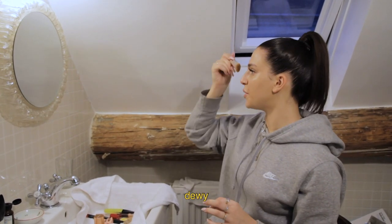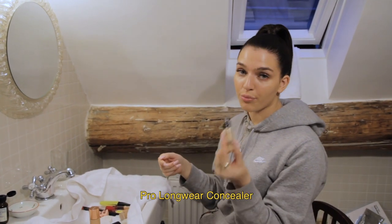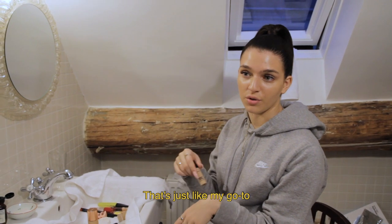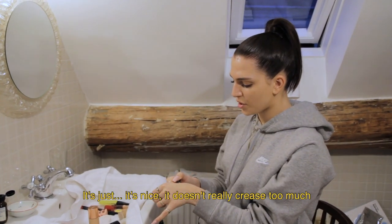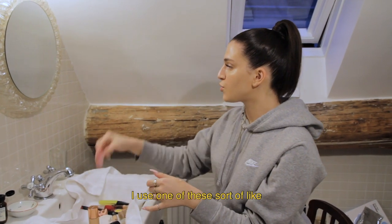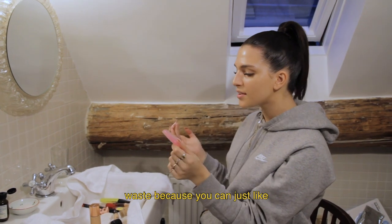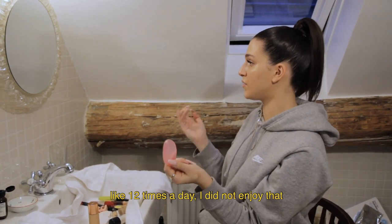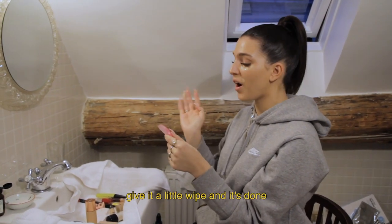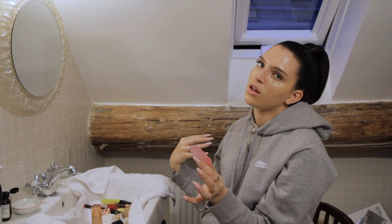We're nearly done with our base. For concealer, my go-to is the MAC Pro Longwear Concealer in NW20. I don't really switch it up because it just works for me — it doesn't crease too much and goes on really well. I use one of these silicone beauty blender things because you get way less waste; you can just wipe it clean. I'm gonna leave the concealer on my spot for a while because I feel like it will absorb.